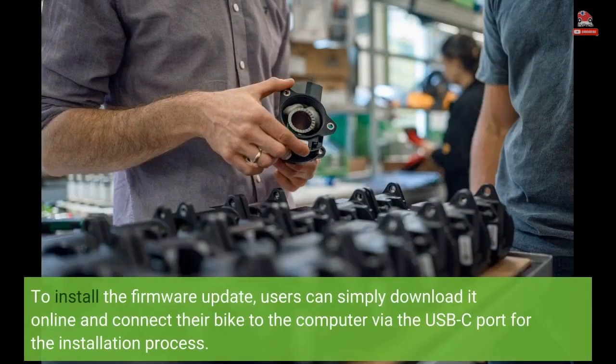To install the firmware update, users can simply download it online and connect their bike to the computer via the USB-C port for the installation process.